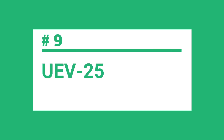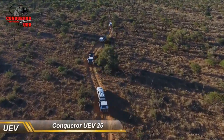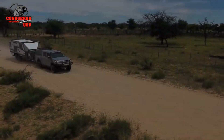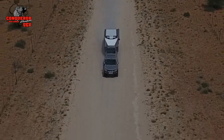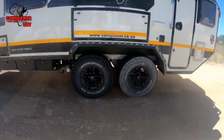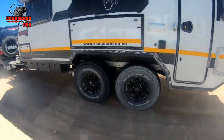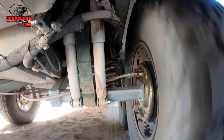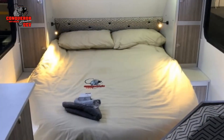It's perfect for couples or solo travelers who want a compact and lightweight trailer that's easy to tow and has a little something extra. The ninth trailer on the list is the UAV-25. The UAV-25 from Conqueror is the perfect blend of luxury and ruggedness, making it the ideal off-road caravan for those who want to travel in style. With its durable composite body construction and innovative suspension system borrowed from the aeronautical industry, the UAV-25 is built to withstand even the toughest terrains. Its patented side bed design allows for quick and easy setup in just a few minutes.